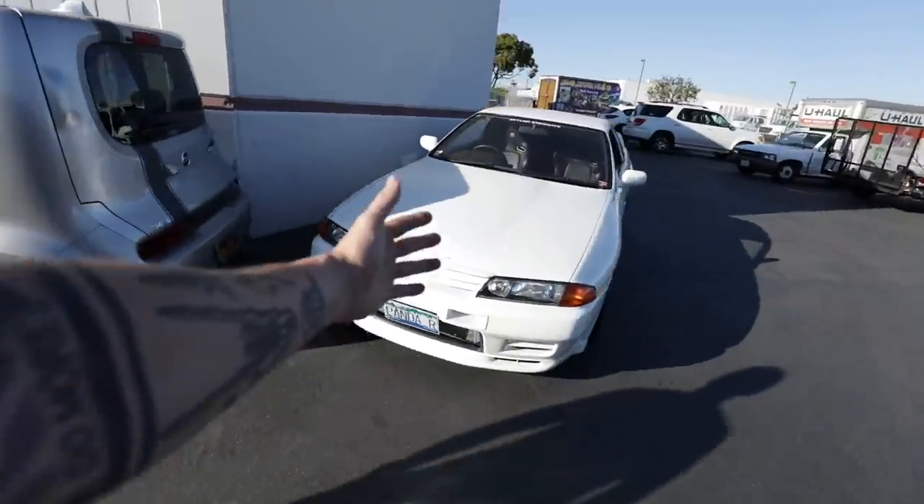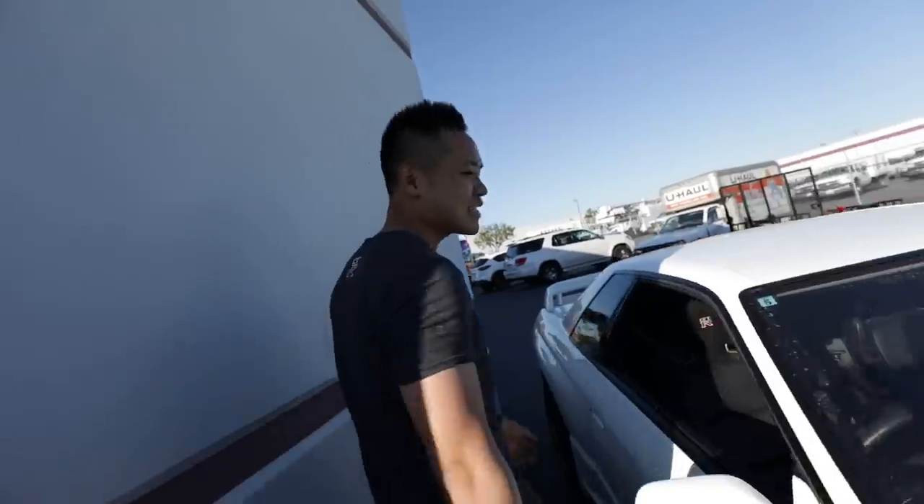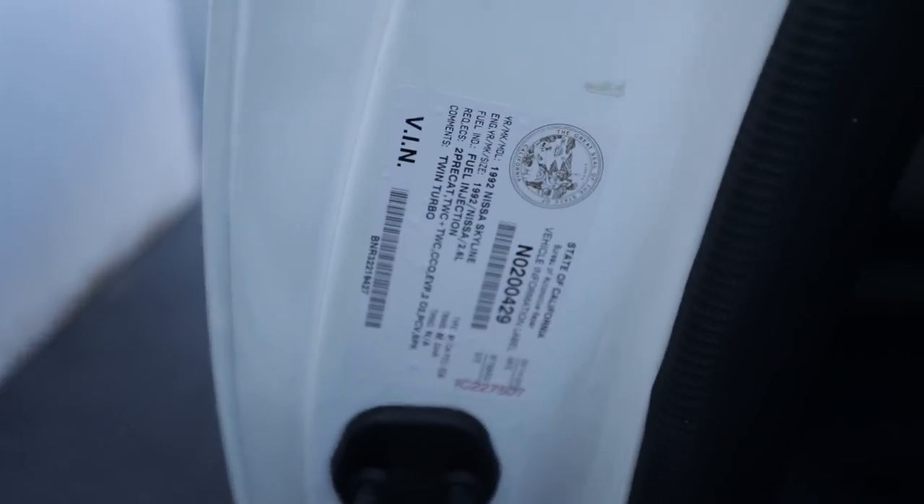And good for Larry because Larry just got his GTR back. What did you get done to your GTR? Right here — here's the $10,000 sticker. Six months and $10,000 right there. California legal.